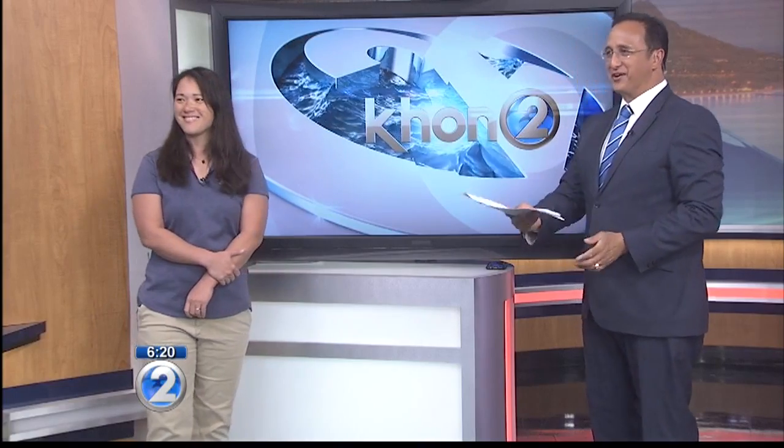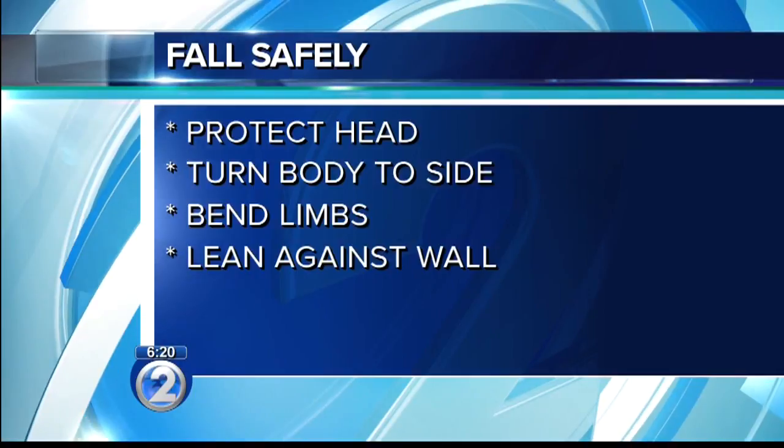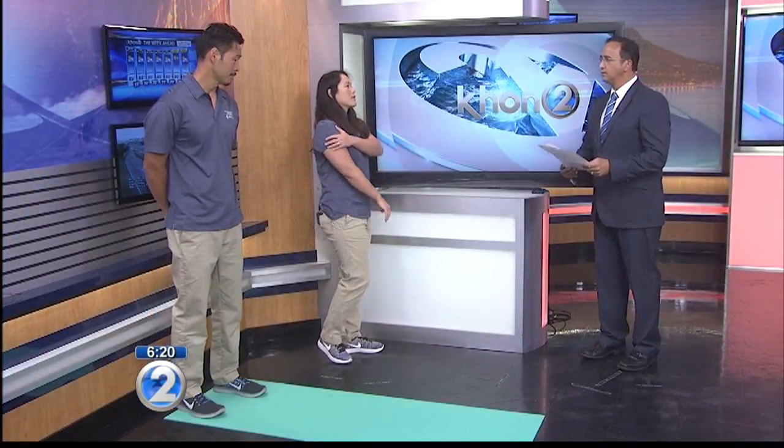So there are ways to fall safely. I want to call in your model, who's a good friend of mine, Blaze. The first thing you want to do is protect your head, right? So the number one most important thing when you fall — whether it be forward, backward, or to the side — is to protect your head. Other things you can do to fall the right way would be to keep your body nice and relaxed, bending your limbs, and trying to turn to the side to absorb the impact more on the fleshier parts of the body, like the thigh, butt, or shoulder.